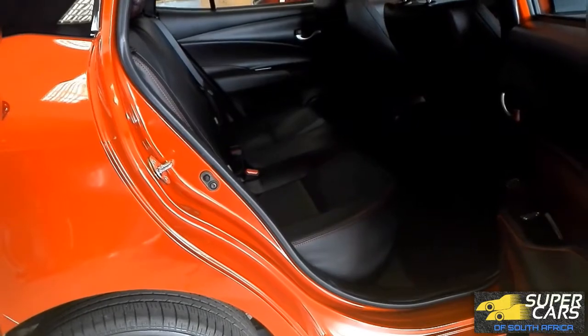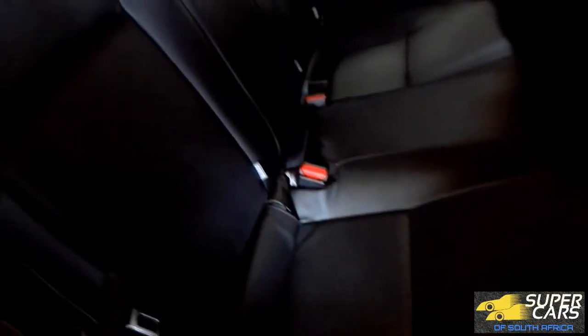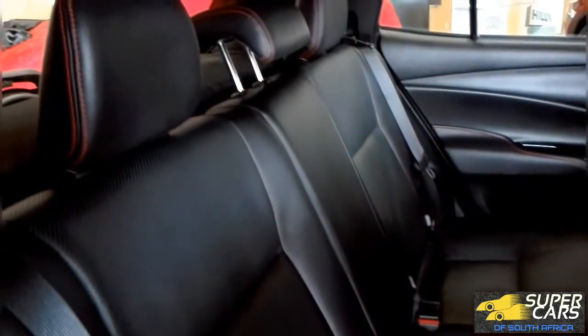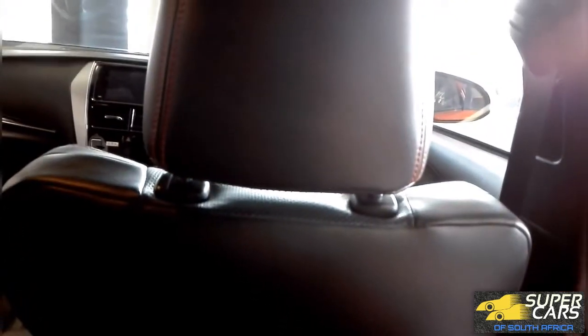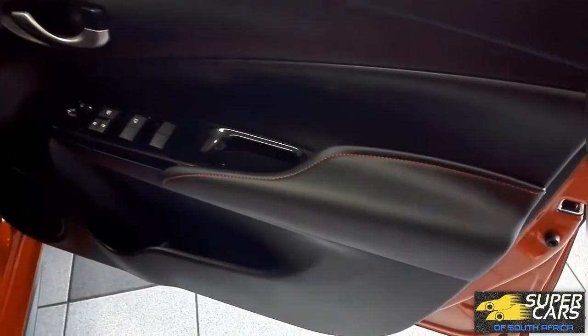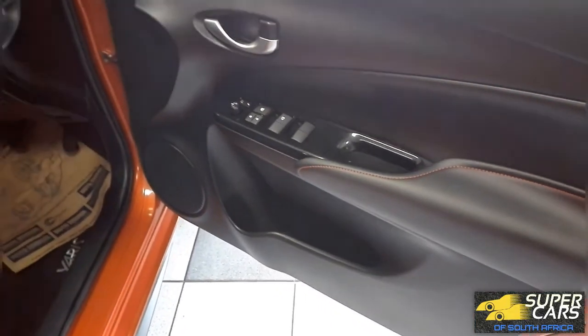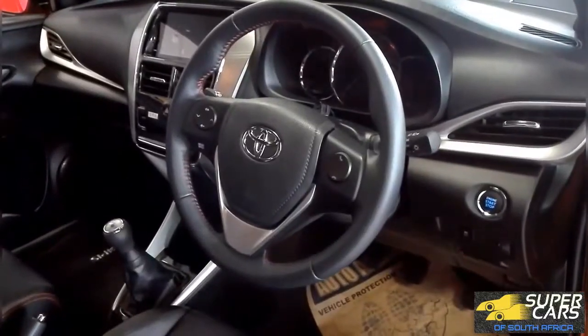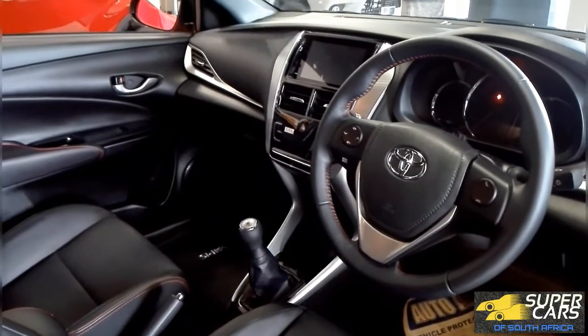The interior of the new Yaris, especially the S, is so much better with leather seats. The legroom is also especially great, since there is no hump in the middle. The Yaris S has this lovely gloss black trim with leather and red stitching everywhere, which makes the interior look leaps and bounds better than the previous generations of this car.